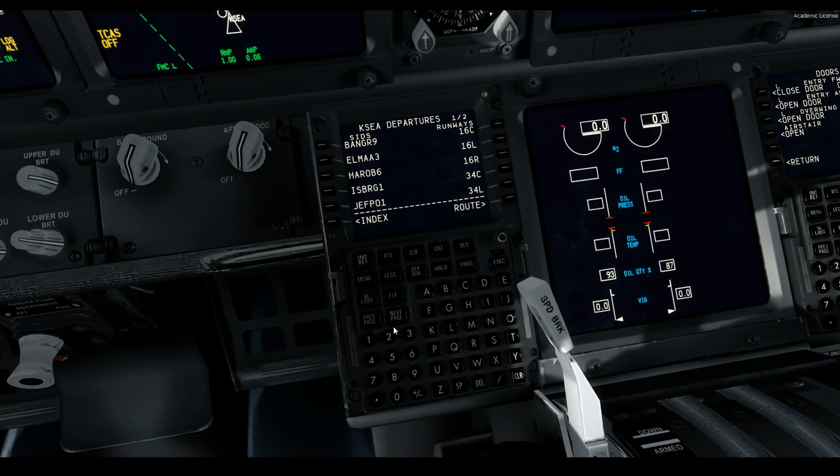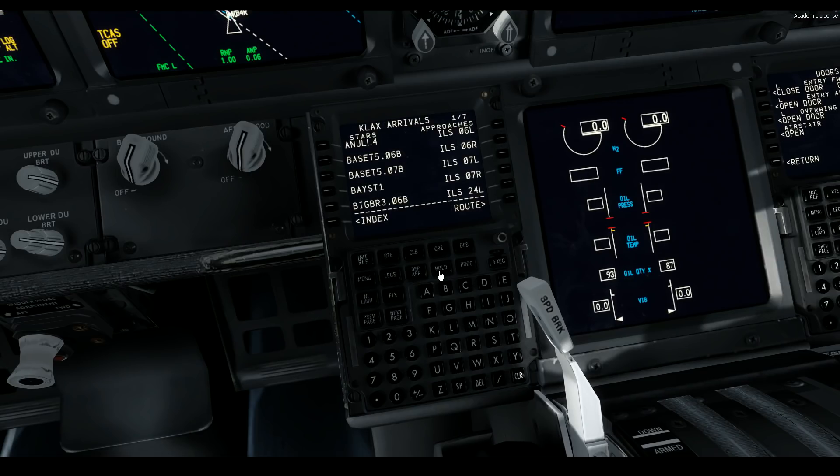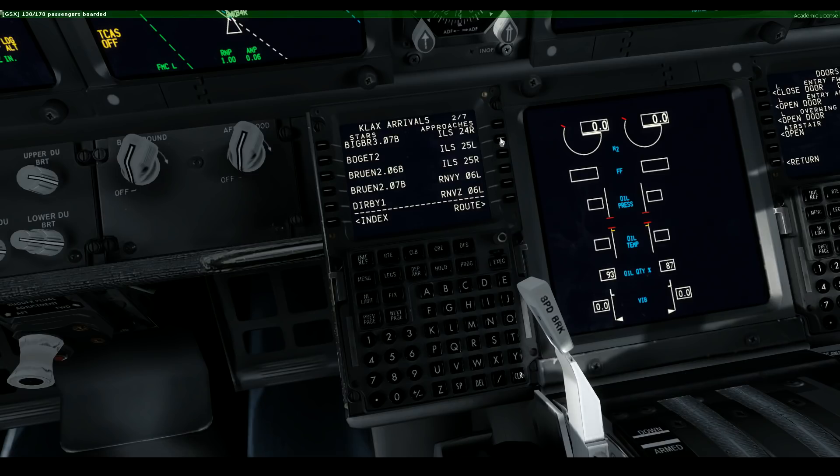Let me check my phone for the departure. We're taking the SUMO-1 departure out of runway 34R with the LKV transition. We might as well set our arrival into Los Angeles as we're going to be following what the real flight did for this. We're going to be coming in on runway 25L and we'll be doing the IRONMAN 2 arrival.